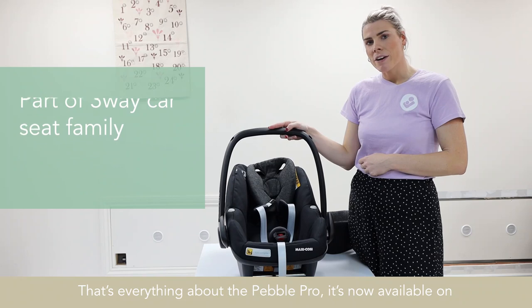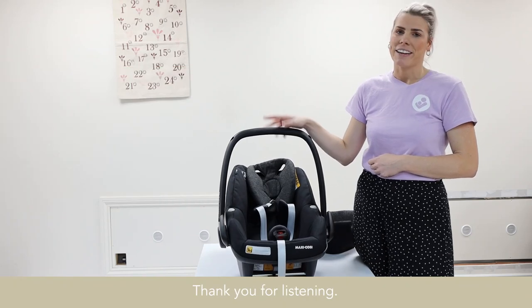That's everything about the Pebble Pro. It is now available on the Natural Baby Shower website. Thank you for listening.